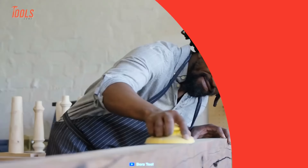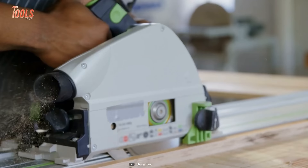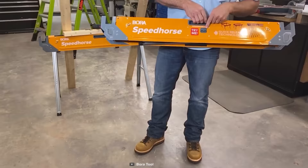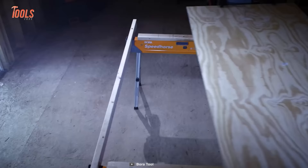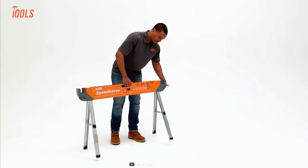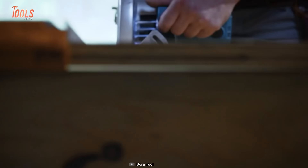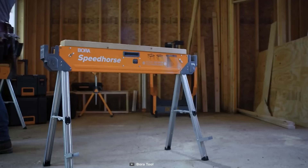For a woodworking enthusiast, there's nothing quite as satisfying as having the right tools in your arsenal. When it comes to getting the job done quickly and efficiently, the Bora Speed Horse is a game changer. Designed with the pros in mind, this tool is incredibly easy to set up thanks to its unique trigger release mechanism. Best-in-class weight capacity means you can work with confidence without worrying about stability or safety. What really sets the Bora Speed Horse apart from a regular sawhorse is its versatility — take your woodworking to the next level and explore new angles with creative designs.